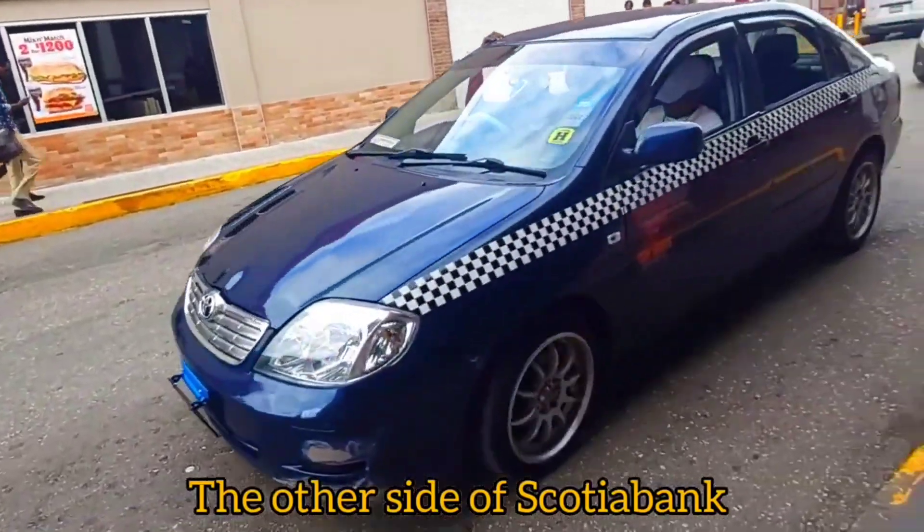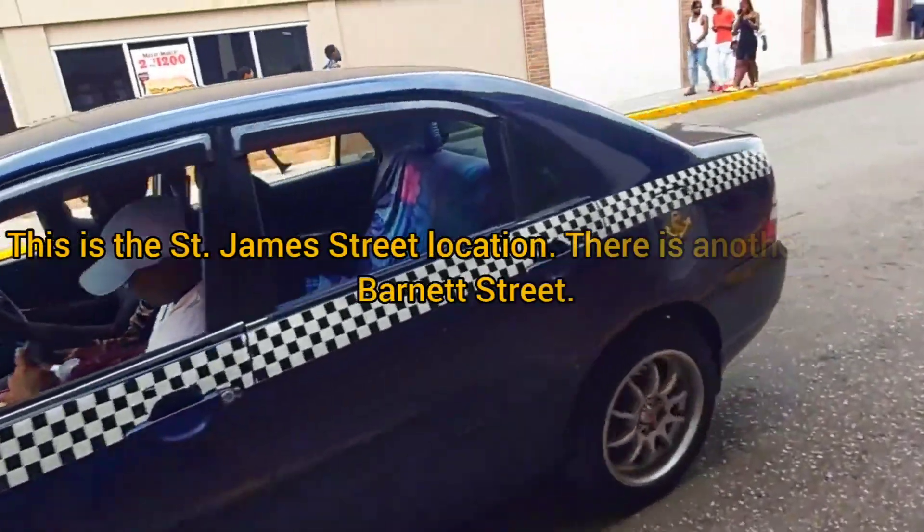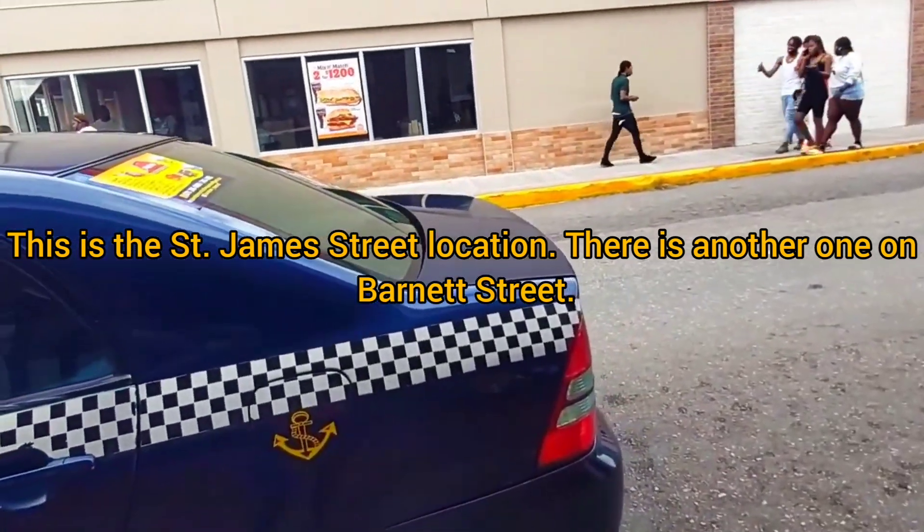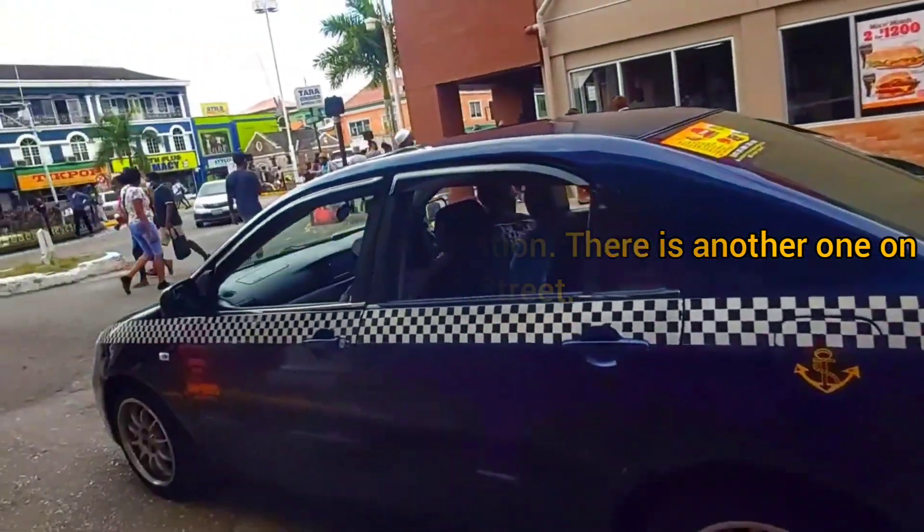Number three: both Popeyes locations are now open and people are flocking to them — the lines are very long. So that's the brief update I have for the Popeyes Louisiana Kitchen and Burger King.